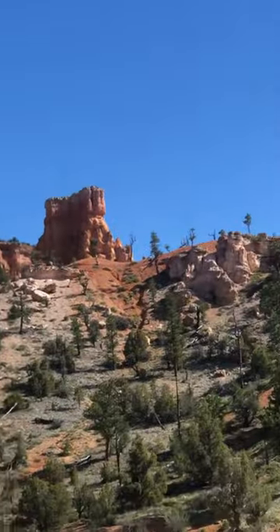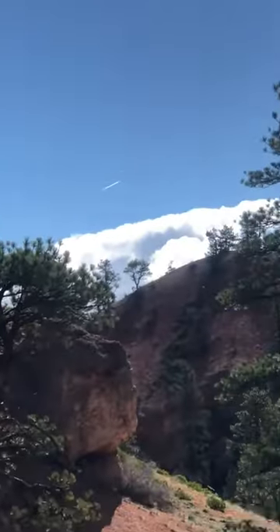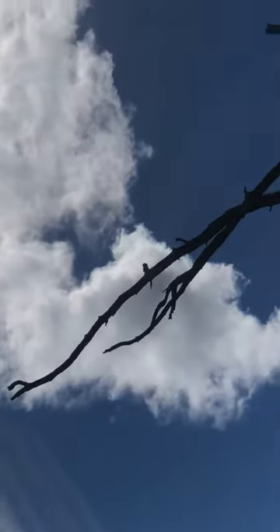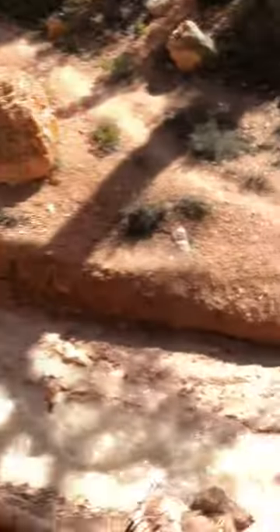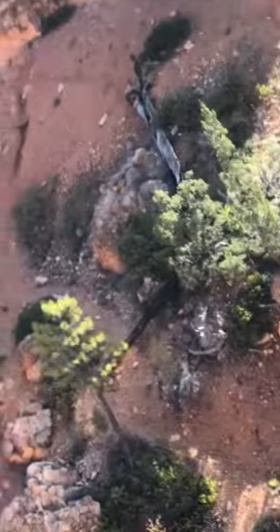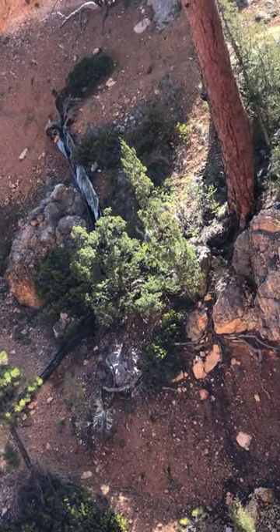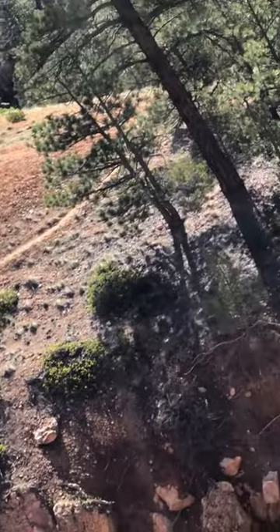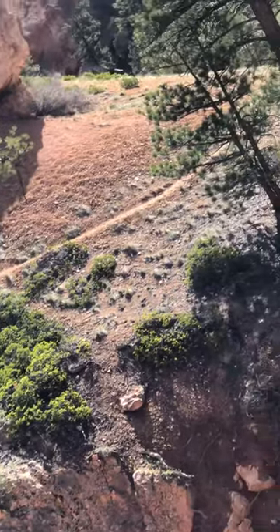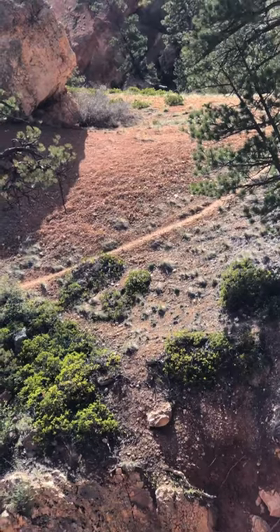Sorry, I can't really see out of this camera — I can see my face but I can't really see the scene. The sun is so bright.